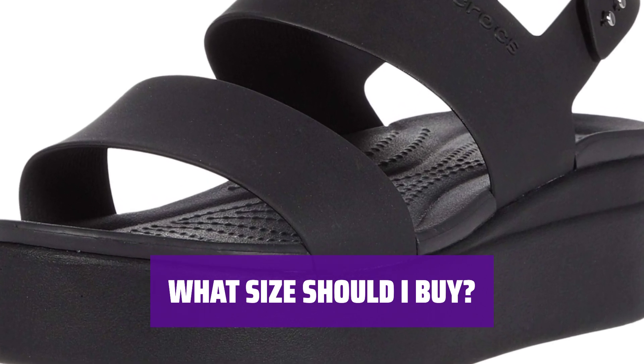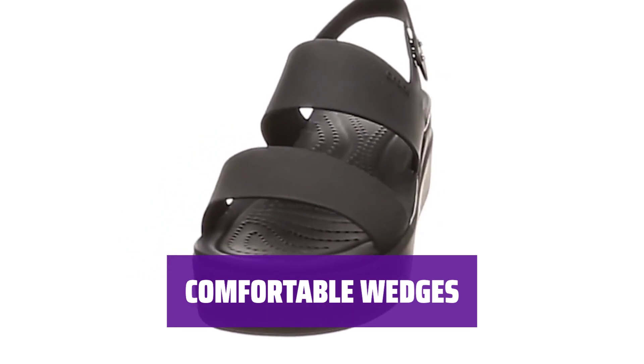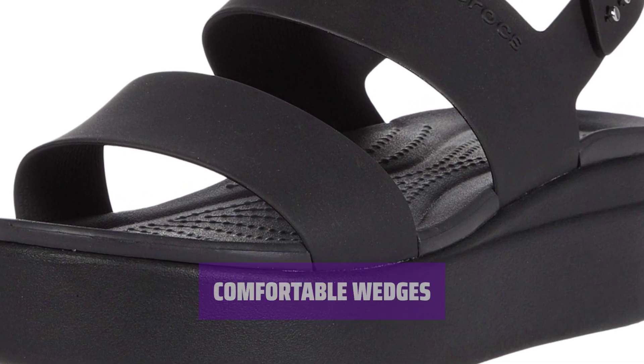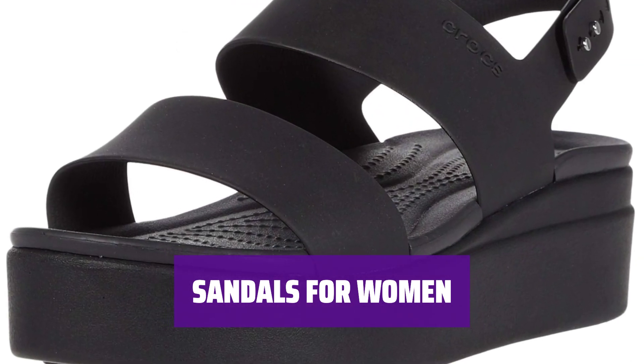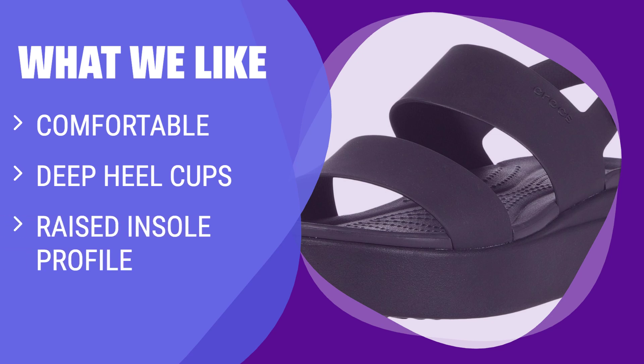Find your ideal size for maximum comfort and style. These women's wedges feature deep heel cups and raised insole profiles for added support and stability. Easy to clean and quick to dry, these sandals are perfect for any weather. Their water-friendly and buoyant design makes them a great choice for wet conditions. What We Like: If you're searching for comfortable wedge sandals with added support and stability, look no further than the Crocs Women's Brooklyn Low Wedges in Metallic Champagne. With their deep heel cups and raised insole profile, these sandals will keep you comfortable all day long, whether you're at work or out on the town.